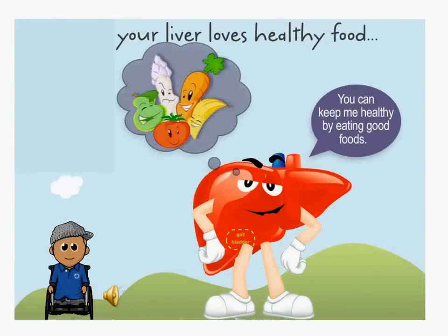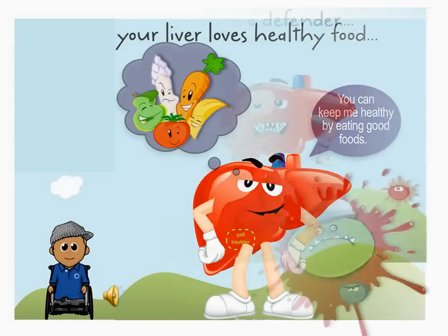Your liver loves healthy food and drinks. It also looks after making medicine work properly if you ever have to take some. Your liver is a great defender — it fights infections and germs to protect us and keep us healthy.